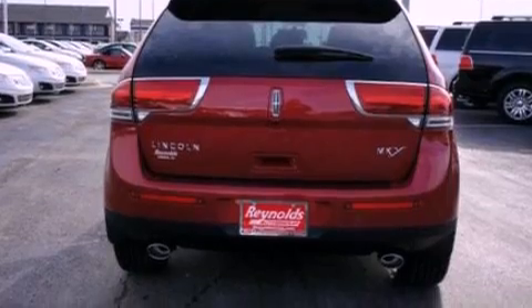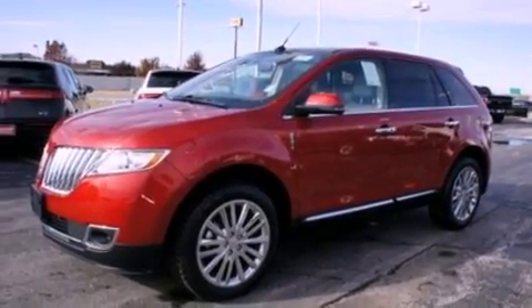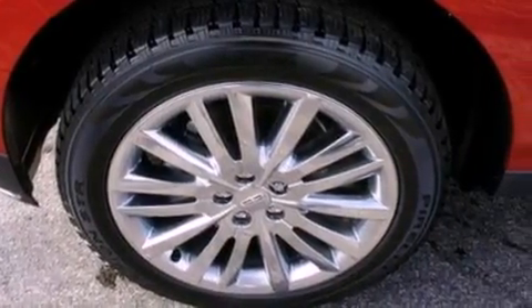Its top features include heated front seats, a low-tire pressure indicator, traction control and stability control systems, a 10-speaker audio system, big 18-inch wheels, and satellite radio.